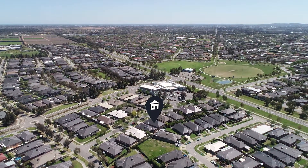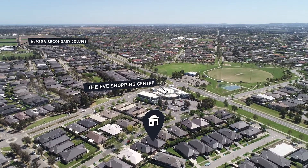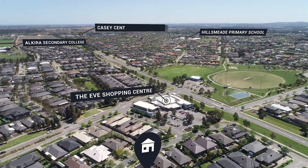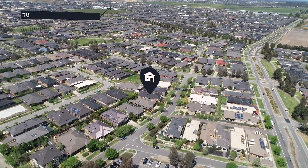Situated in a family-friendly location close to the Eve Shopping Centre, the Avenue Village, Alkira Secondary School, Tully Island Primary School, the Norsell Secondary School in Berwick, and close to buses and the Monash Freeway.